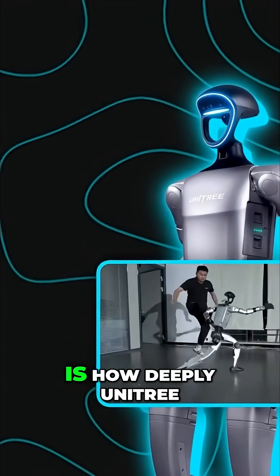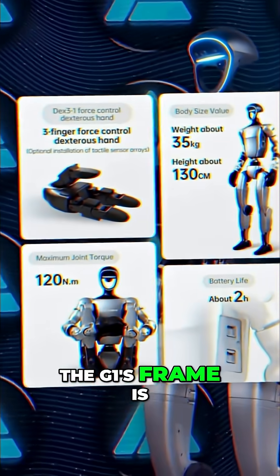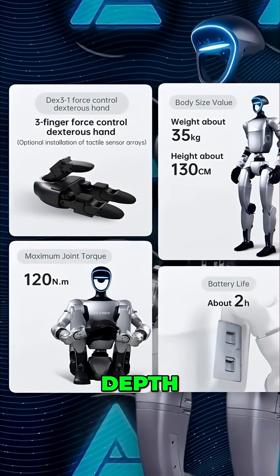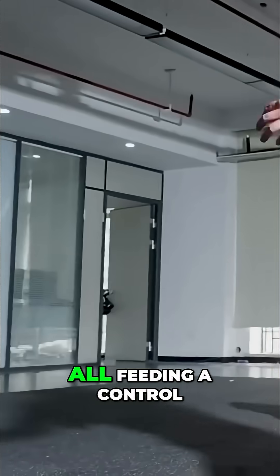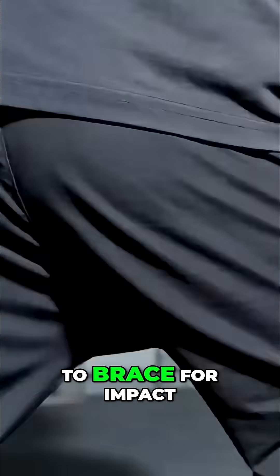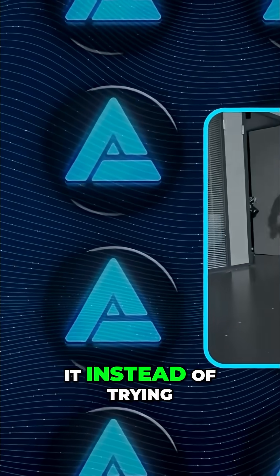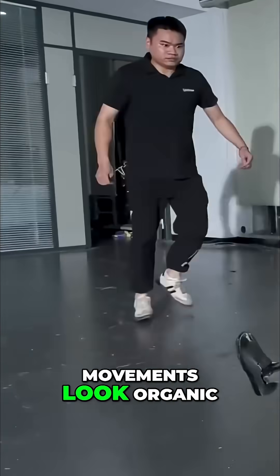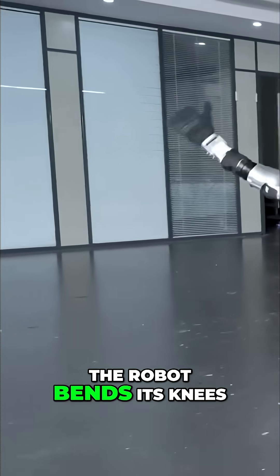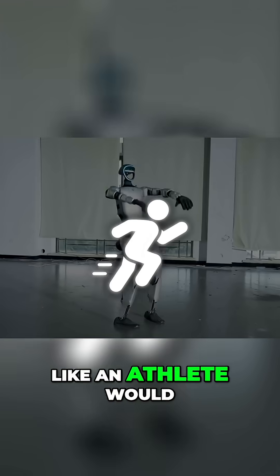What makes that possible is how deeply Unitree has optimized body control. The G1's frame is packed with sensors — depth cameras, lidar, and torque sensors across the joints — all feeding a control loop that predicts how to brace for impact. When a shove comes in, the controller calculates the best way to absorb it instead of trying to lock everything rigid. That's what makes the movements look organic. The robot bends its knees, spreads its legs and stabilizes itself, just like an athlete would.